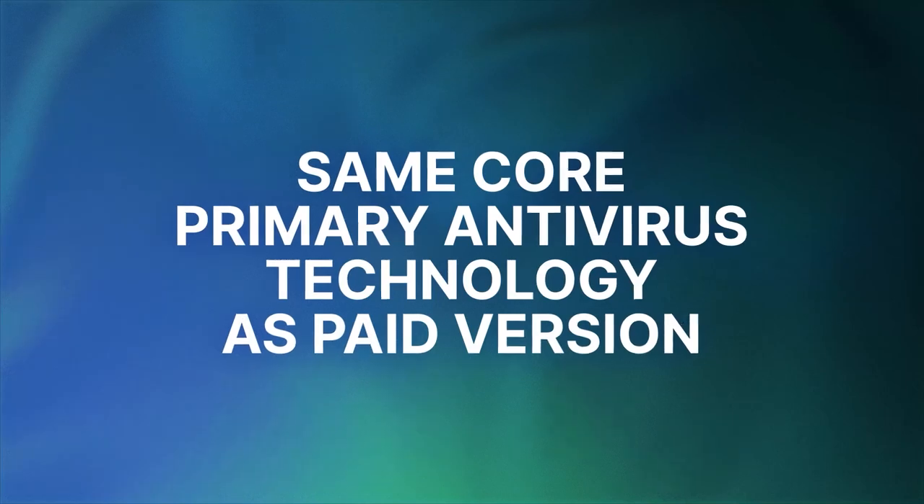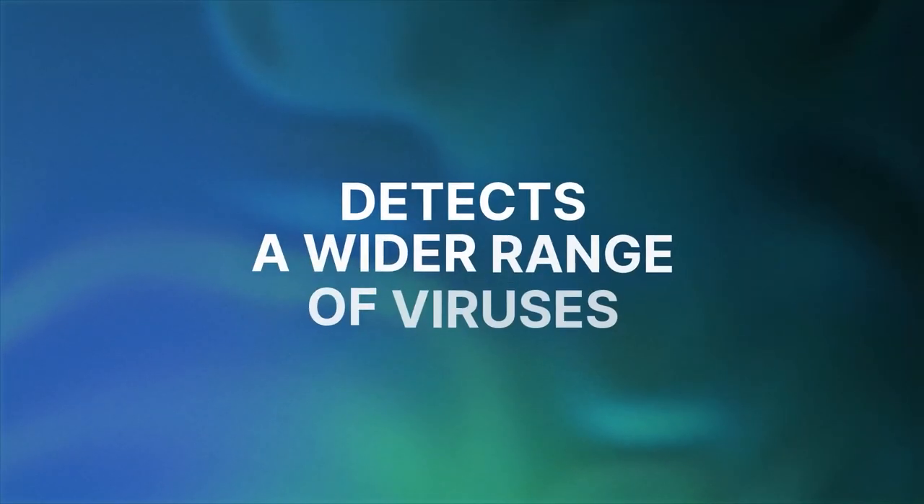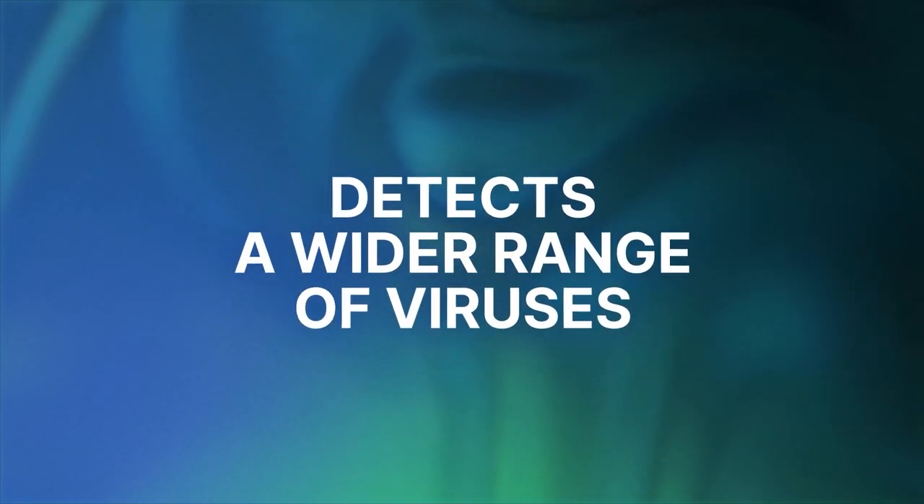First comes my personal pick of the bunch: Bitdefender. Over the years this antivirus has consistently ranked among the premier anti-malware providers on the market. The free version uses the same core technology as the premium but with fewer features, which is to be expected. However, Bitdefender Free Antivirus does a great job of detecting a wider range of viruses and malware compared to the average free antivirus.